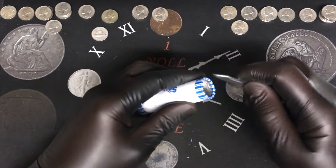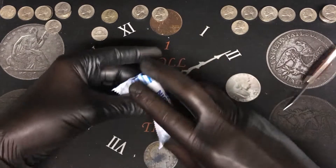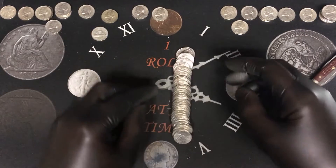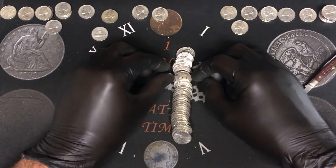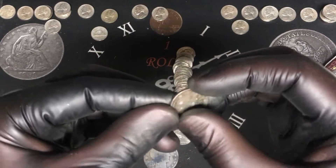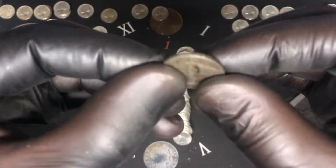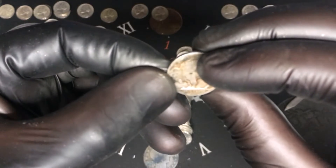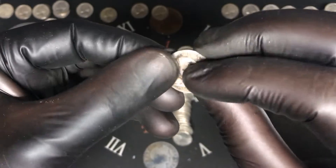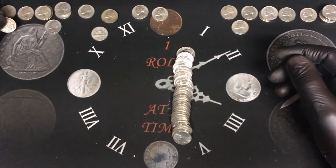Roll number forty-six — there's a dirty one back there. Oh no way, that is another buffalo! It looks like it's going to be slick but that is cool. I don't know if you can see a date on that, but what are the odds — a nice dirty edged buffalo. That is two buffaloes — roll number forty-six, that is awesome.